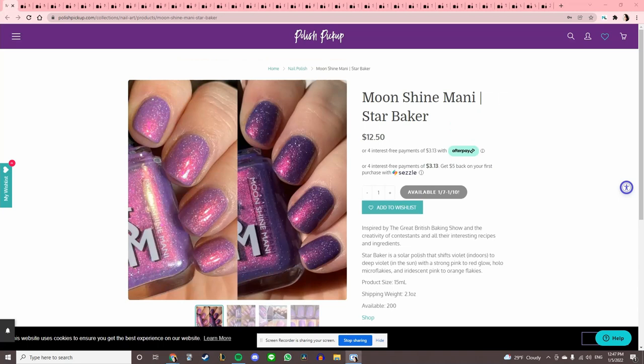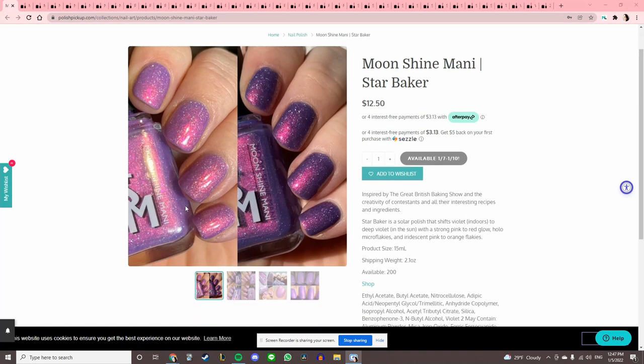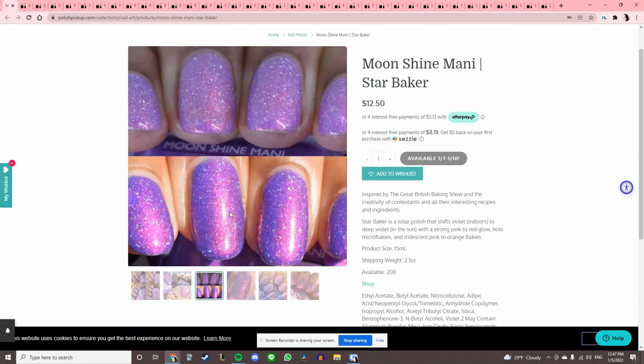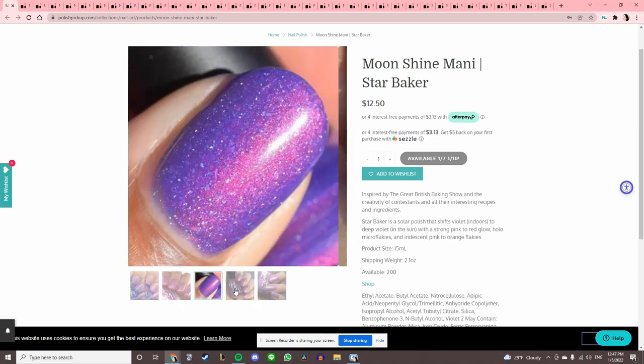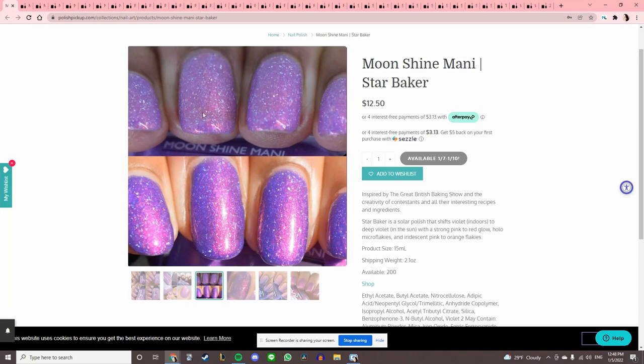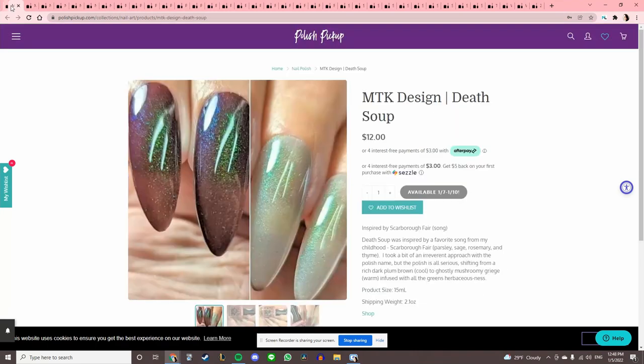Moonshine Manny 'Star Baker,' inspired by The Great British Baking Show. This is another one that varies wildly between swatches — it looks so vibrant in one photo and so pale pink in another. It's so hard to choose, but I think I'm gonna say no. I want to place an order from her actual website.